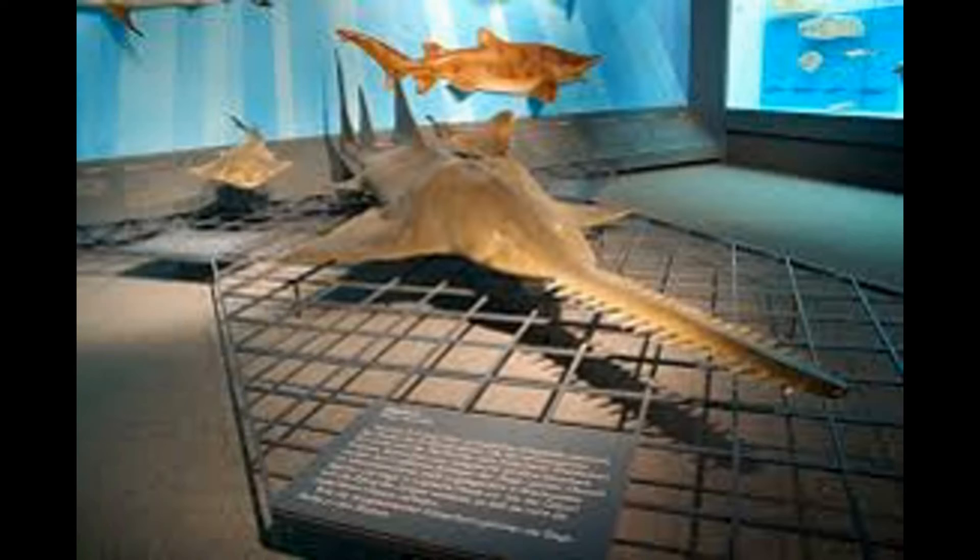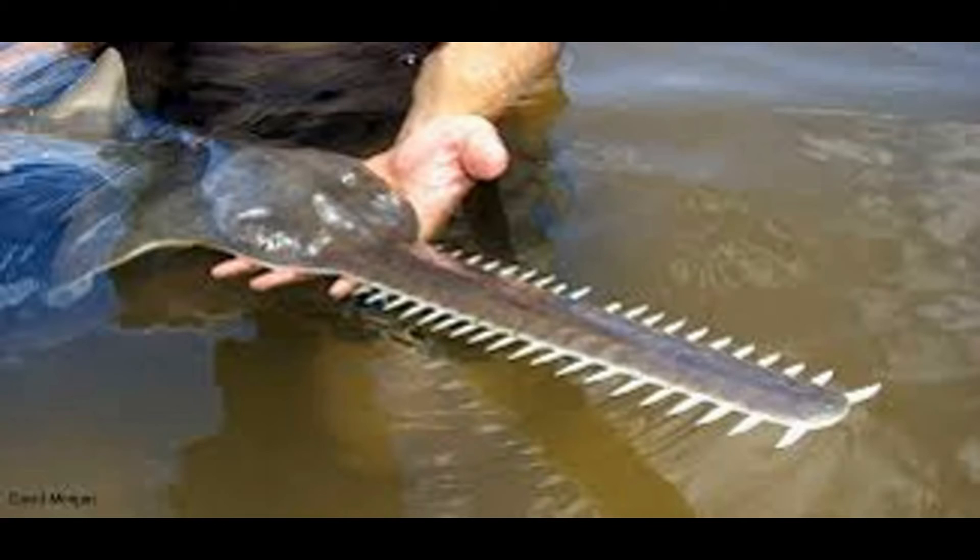I couldn't find much on breeding except they do breed live pups — I don't know how many, maybe two or more. I wondered how that would work given they have that huge saw on their face, but after reading a bit more, I found out that while the pups are in the mother, their teeth are actually soft and flexible to protect the mother during the birth process. Which makes sense — they evolved to work around that.